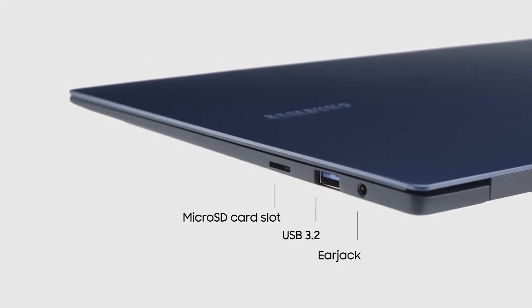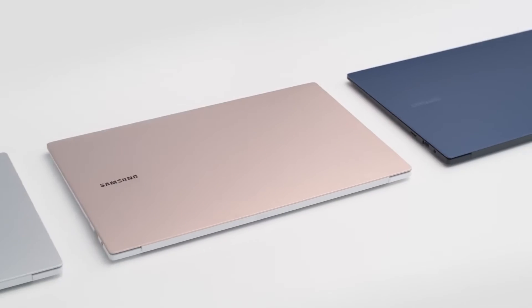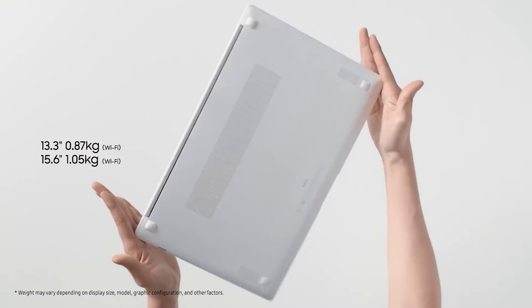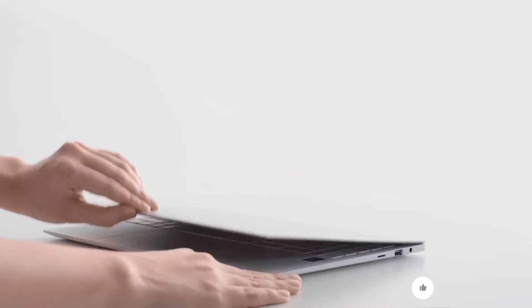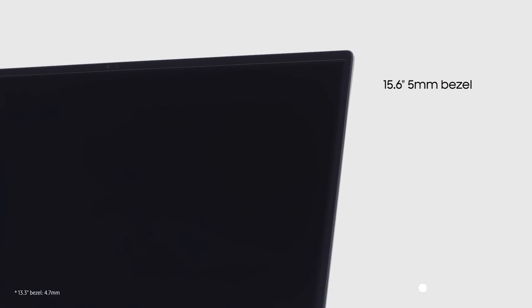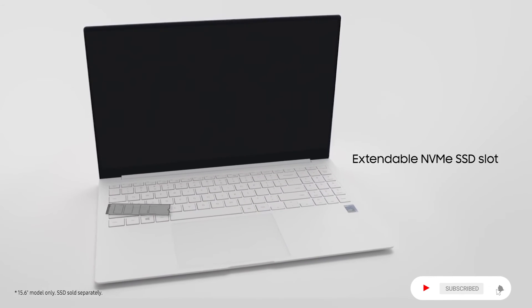On the right side, a micro SD card slot, USB 3.2, and an ear jack are also built in. The 13.3-inch display size weighs 0.87 kg, and the 15.6-inch display size weighs 1.05 kg. Both feature the EVO 11th Generation Intel Core processor. The 15.6-inch display has a 5mm bezel, and there is an extendable NVMe SSD slot.